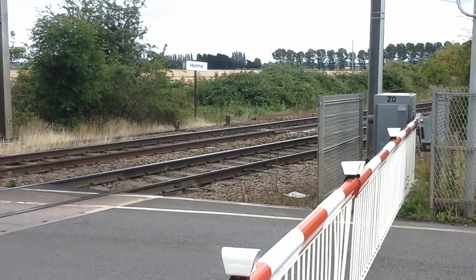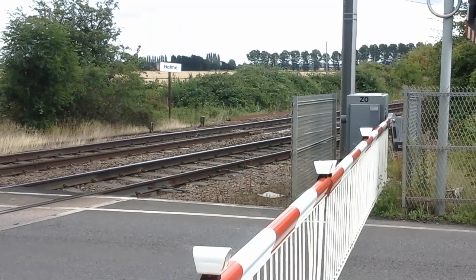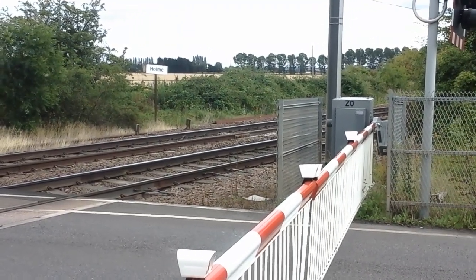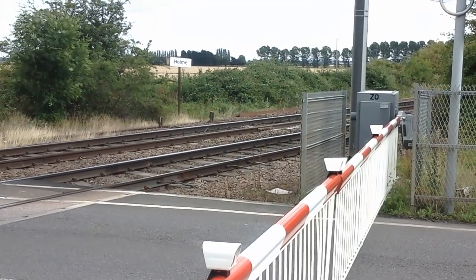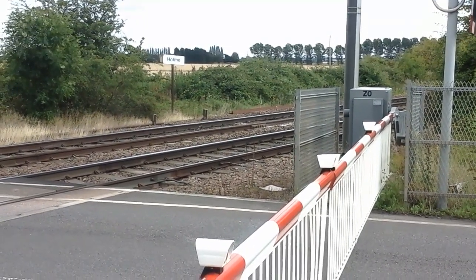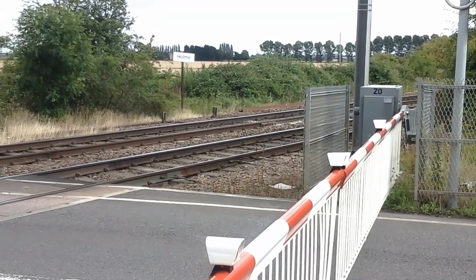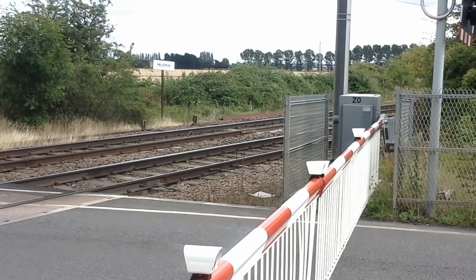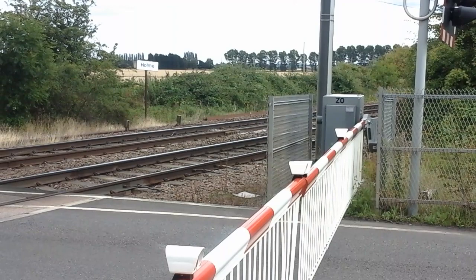Hello and welcome to another episode of Trains App. Today we're at home on the East Coast Main Line, where you can see services by Virgin Trains East Coast, Grand Central, First Hull Trains, and Great Northern. This is the level crossing here at home, and we'll be finding another spot to go and stand at once the trains have passed.